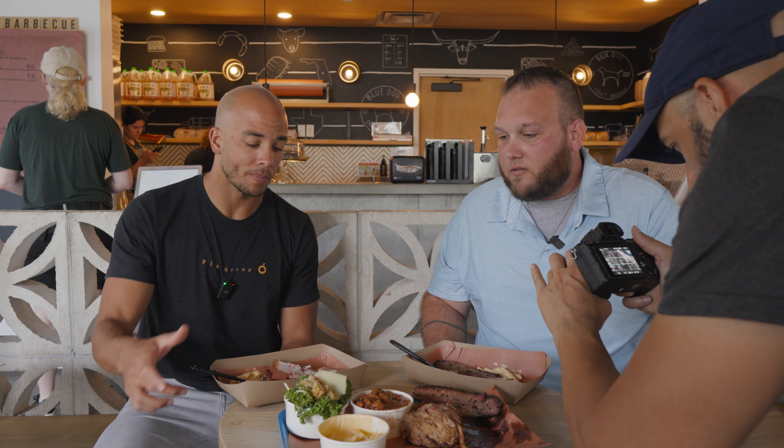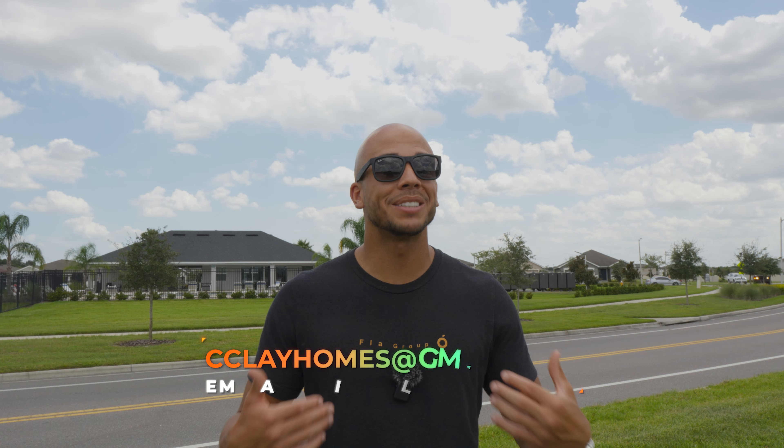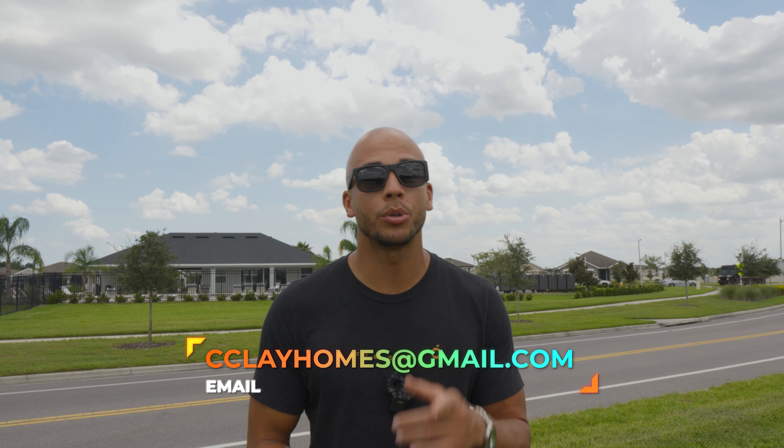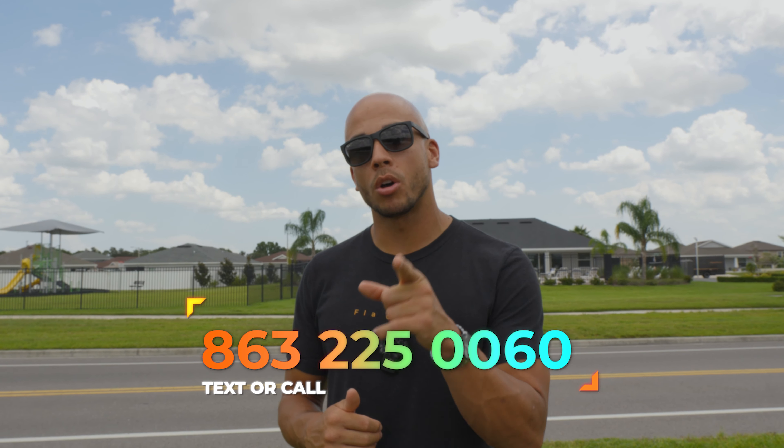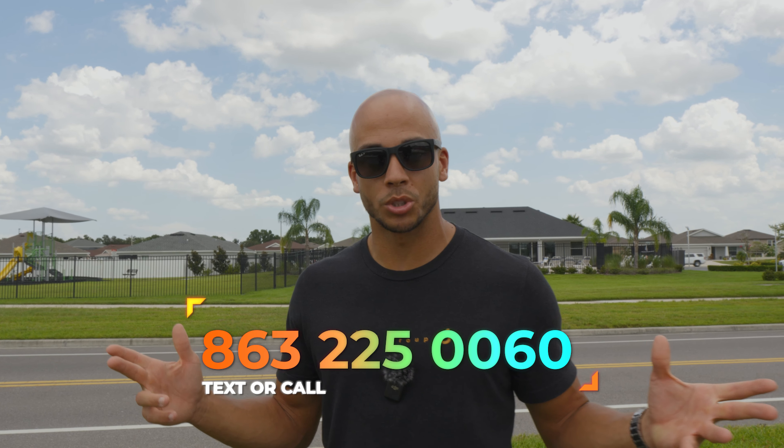Lakeland's a great place to live, an excellent place to raise a family, and it just might be your next home. So if you're looking to buy or sell real estate, whether it's in Lakeland or the surrounding areas, my team and I would love to assist you. You can reach us at cclayhomes@gmail.com or simply text this number. As long as you're subscribed, we're going to see each other again — until next time.